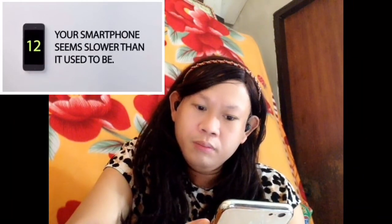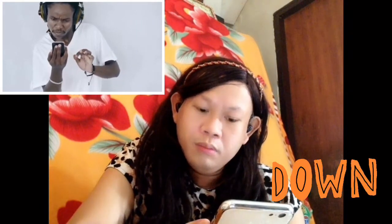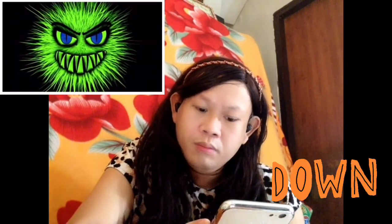Number 12: Your smartphone seems slower than it used to be. We often think slower speed is due to the phone's old age, but just like shorter battery life, it can be caused by malware running in the background. If you see a message flash on your phone saying it has a virus, please avoid clicking it and erase those viruses — because that virus could be a hacker.